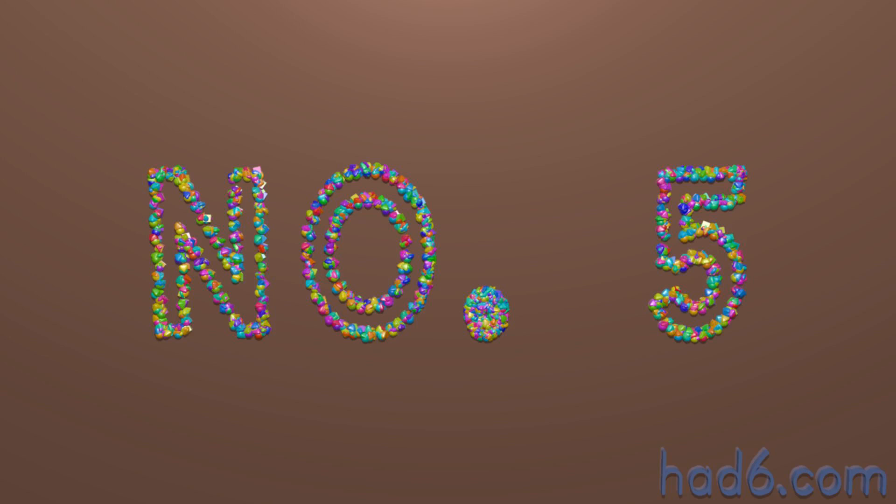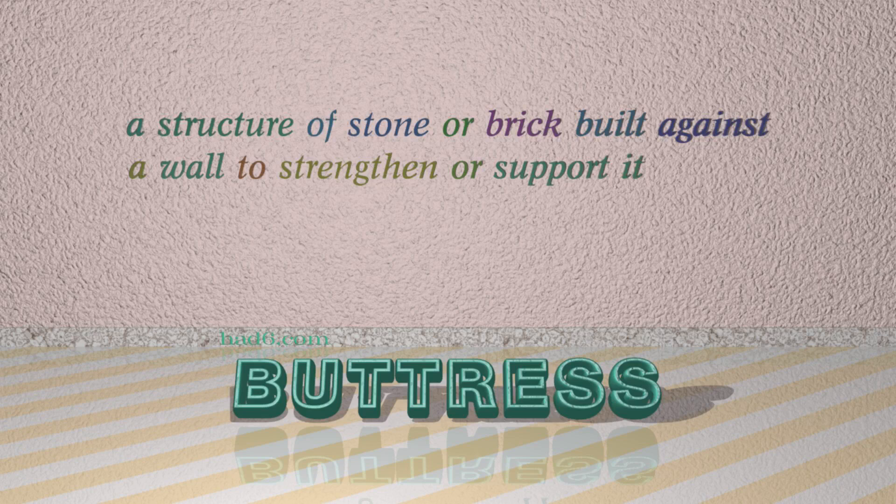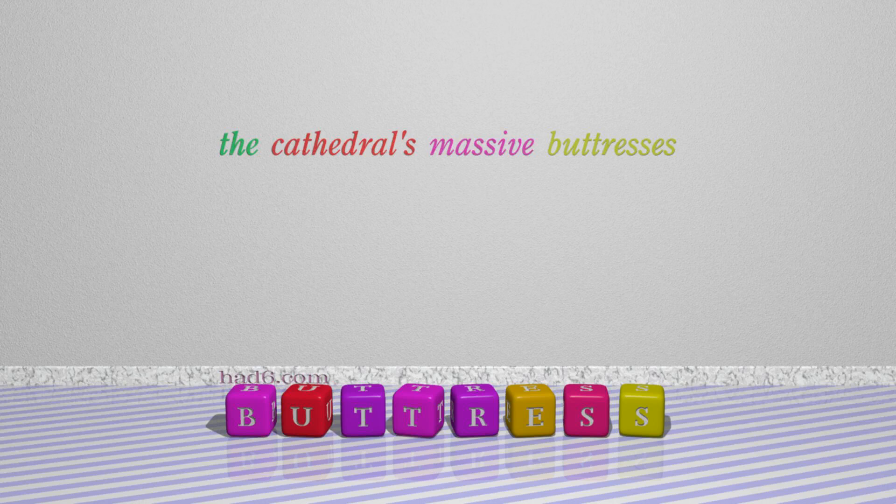Number 5: Buttress. Which means a structure of stone or brick built against a wall to strengthen or support it. For example: The cathedral's massive buttresses.